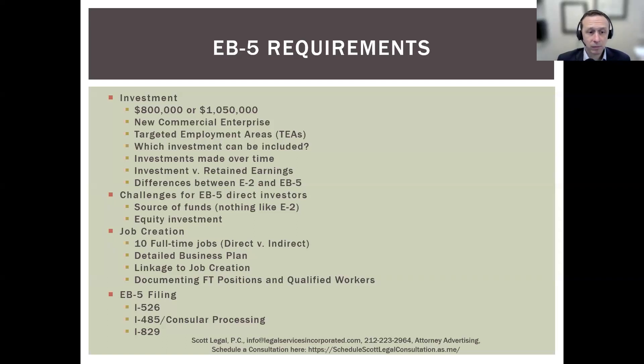You also need to document the source of funds — you need to show where you got the money. The money needs to have been lawfully and legitimately acquired, and it needs to be your personal funds. It's not a good idea if your parents are gifting you the money to have them directly transfer the money to the new commercial enterprise — they need to transfer it to you first. Documenting where you got the money and how it flowed from the source into the EB-5 investment is certainly one of the most challenging aspects of the EB-5. We recommend talking with an attorney as soon as you start thinking about where that money will come from.